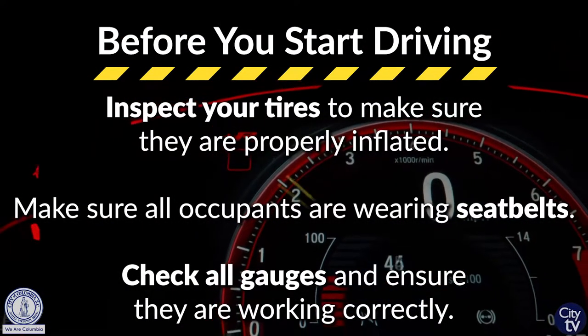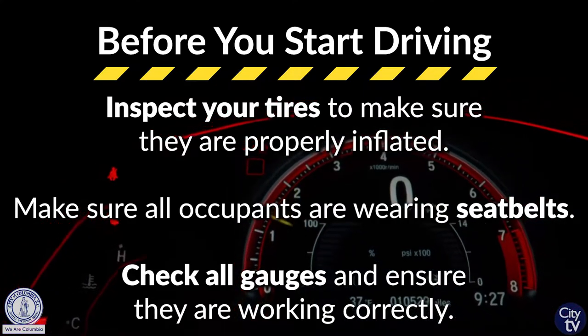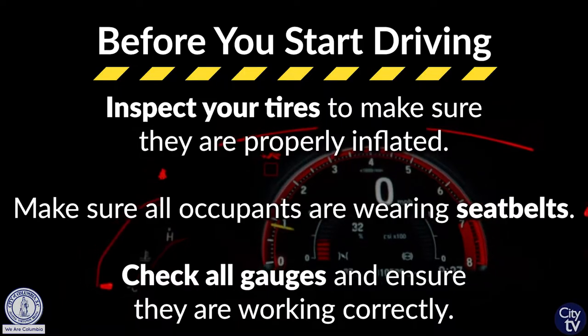That's what seat belts are designed to do. Make sure you check all your temperature gauges and all your other gauges to make sure they're working properly prior to operating that vehicle.